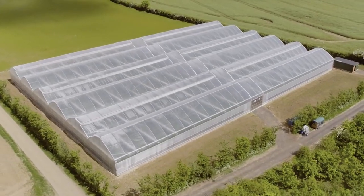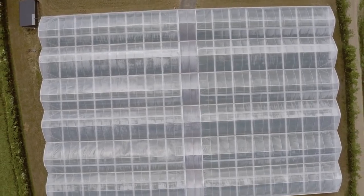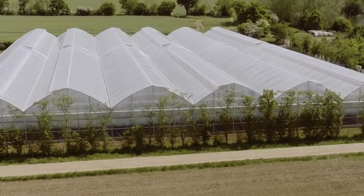Our new growing system has fully integrated climate control, so everything is working automatically. When the temperature rises, the vents are opening — vents on the top, vents on the sides — letting air in into the greenhouse, and that way it cools the temperature down.